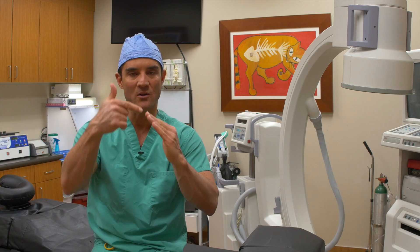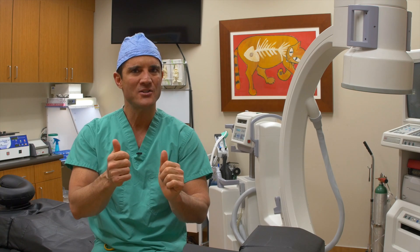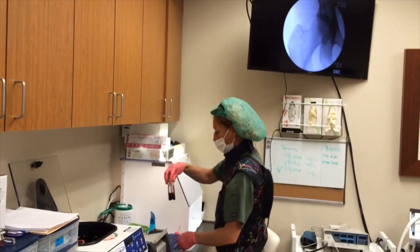Bone marrow is very easy to access; fat takes a little more work. Bone marrow aspiration sounds very violent, but it's really not that bad — I've had it done to me, I know what it feels like. We place a bone needle right on the iliac crest and tap it in. That part surprisingly doesn't hurt that much. Then we aspirate — that part has your attention, but it's really not that bad.